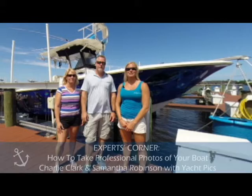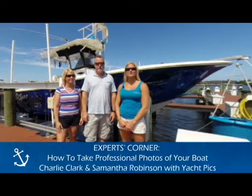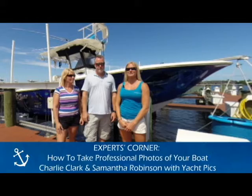Hi, I'm Jessica with E-Boat Listings, and as part of our Experts Corner today we have Charlie and Samantha with Yacht Picks. They're professional photographers and they're going to give us a better idea of how to take more professional and better photographs of our boats for sale. Charlie?